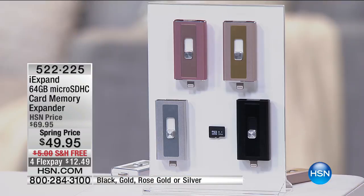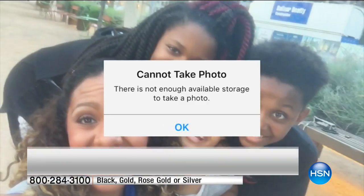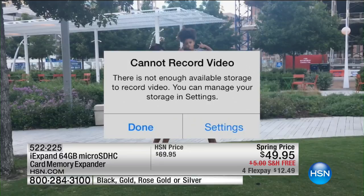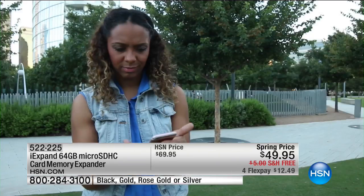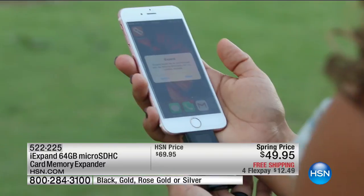I've got another one that's going to frustrate you, and that is with your memory on your smartphone — not just a smartphone, your Apple phone, your iPhone, i5, i6, i7, all of them. This is a 64 gigabyte micro SD card memory expander. 64 gig. My iPhone is about 12 or 16 gig, so this quadruples it straight away. $49.95.